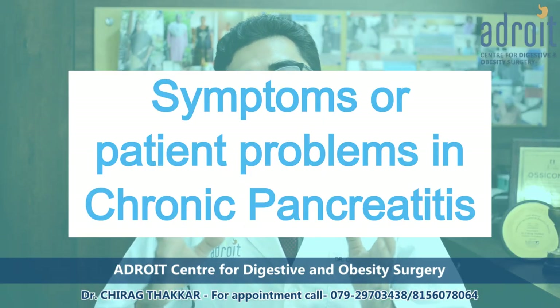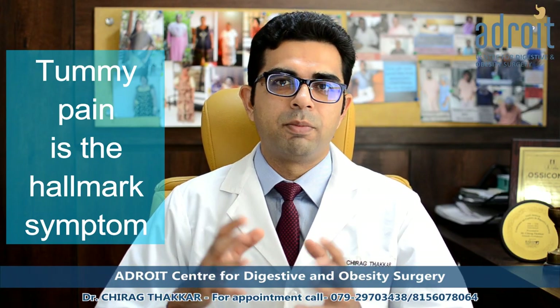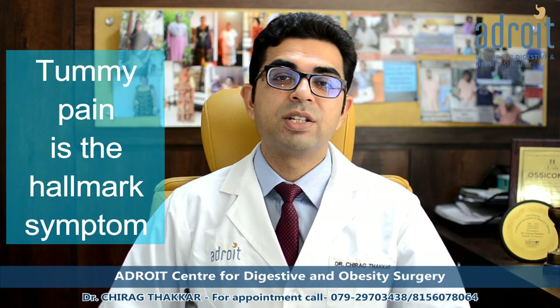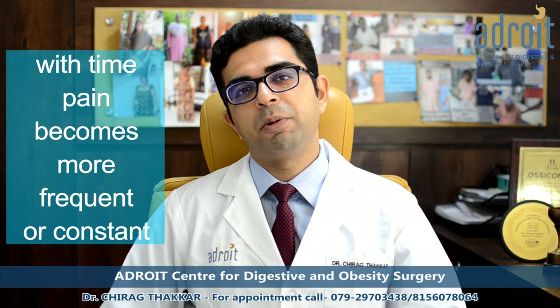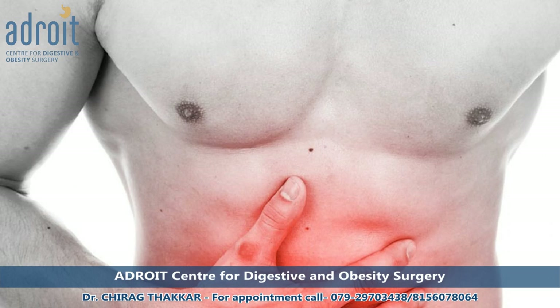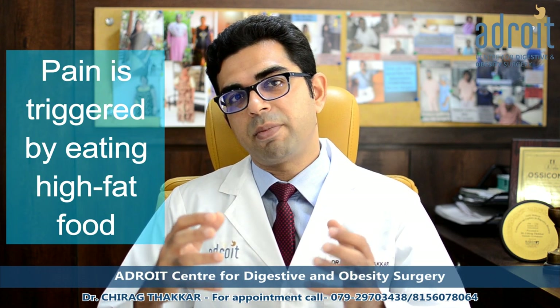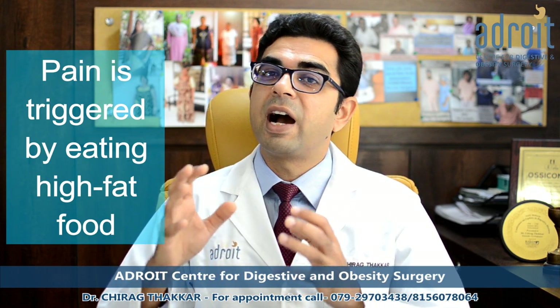The hallmark symptom of chronic pancreatitis is chronic abdominal pain. The pain is intermittent initially, but over a period of time it becomes more frequent and may become constant. The pain is sharp and stabbing in the upper part of the tummy, in between the navel and the chest. The pain may radiate to the back also. The pain is triggered by eating, especially eating high-fat food.